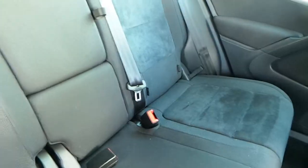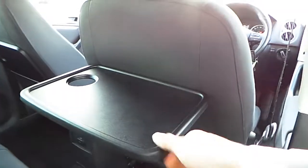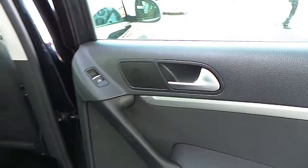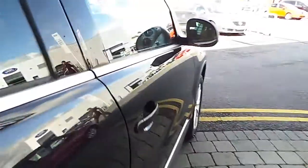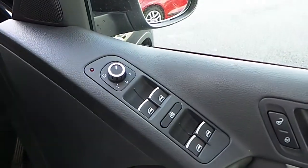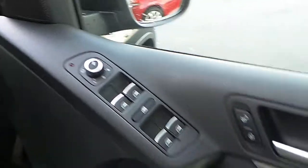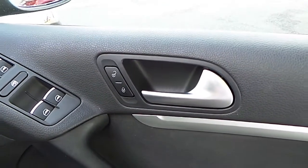It comes with a central armrest with cup holders and access to the rear boot. We also have a storage tray with a cup holder and electric windows. Up front the vehicle also has electric windows and electrically adjustable, heated and folding door mirrors, as well as central locking.